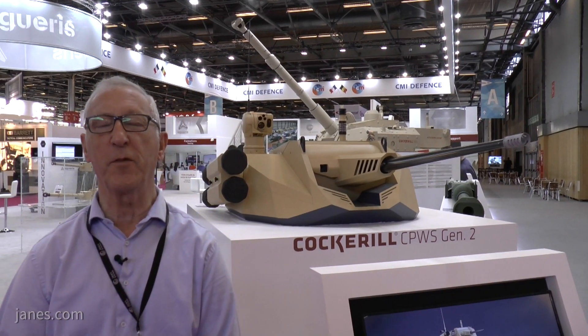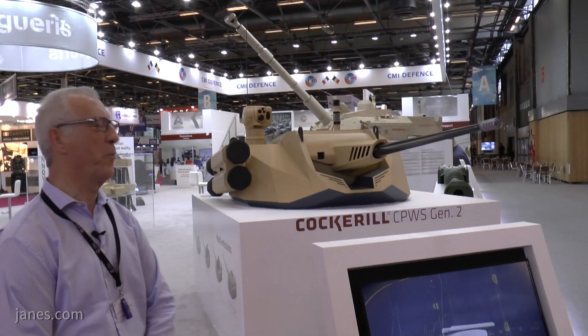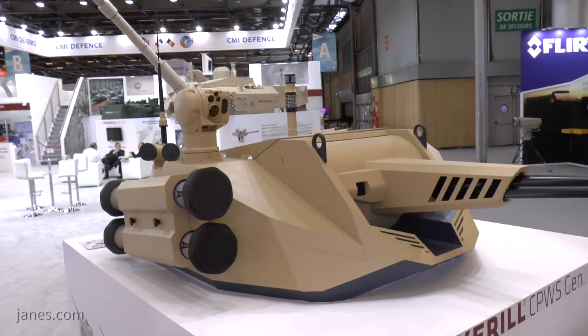Several years ago the Belgian company CMI Defence launched their Cockroach Protected Weapons Station. Since then they've continued development, and for the first time at Eurostat this year they have launched the Cockroach Protected Weapons Station Generation 2, and that really is a step change.